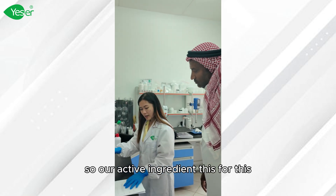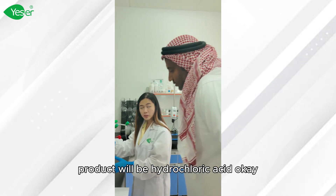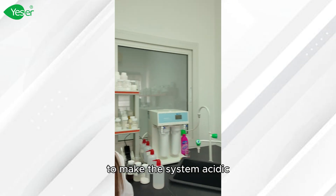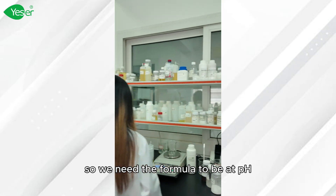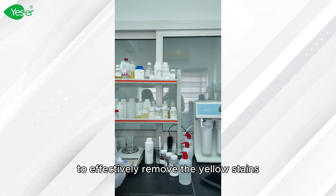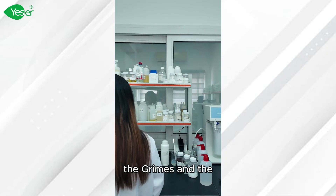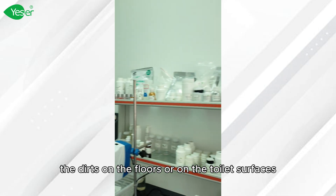Our active ingredient for this product will be hydrochloric acid, to make the system acidic. We need the formula to be at pH 1 to 3 — more acidic — to effectively remove the yellow stains, the grime, and the dirt on the floors or on the toilet surfaces.